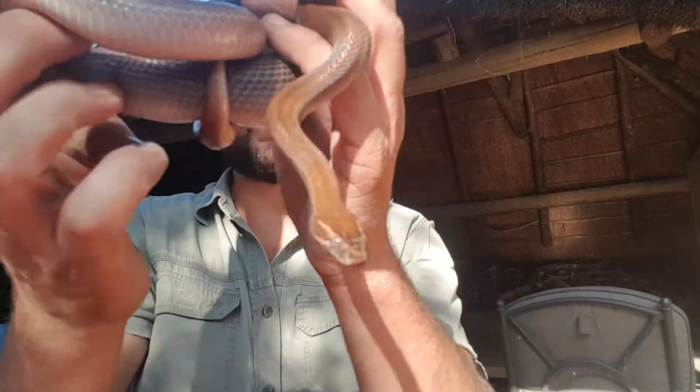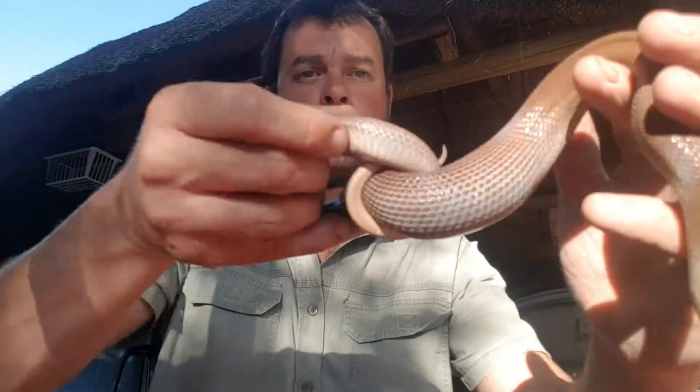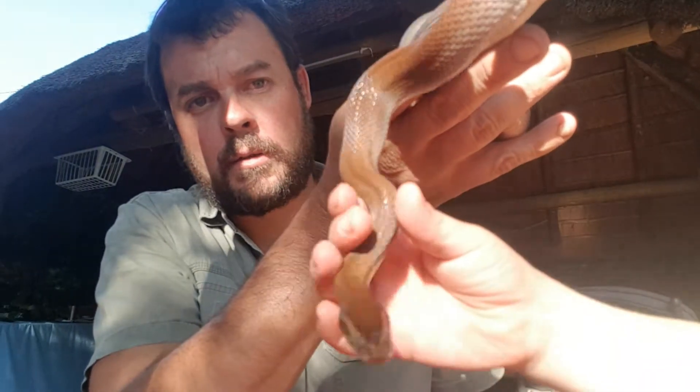If you do find one in your garden, please do not kill it. This one — you can see exactly why you want to keep them. He's obviously just eaten a rat. You can see how nice and fat he is. This call-out came just coming back from Midlands, and yeah, as I said, brown house snake.